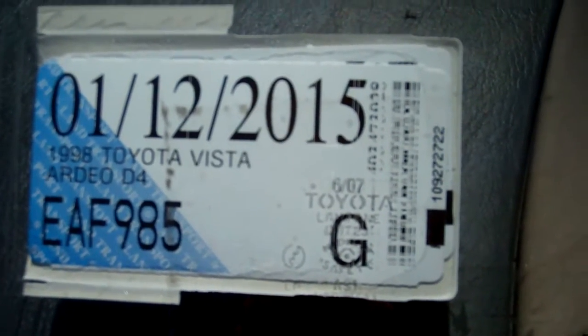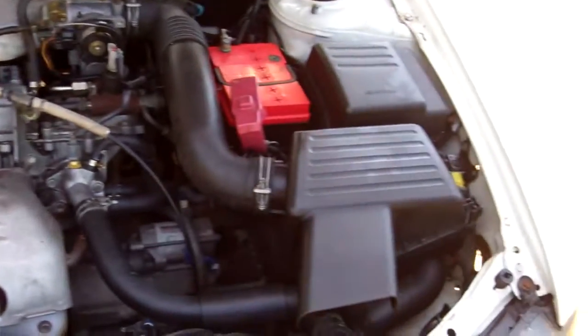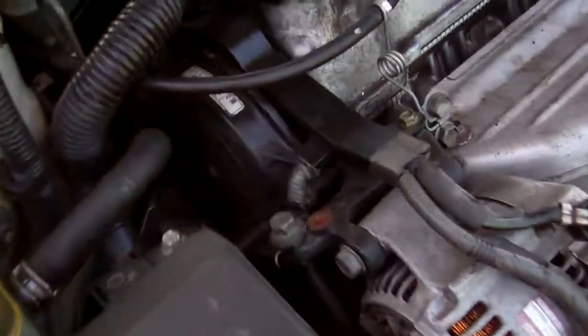Registered through to the 12th month 2015. Here we have your 2 litre Toyota D4 engine. You can see over there they have a cam belt, but we have no history regarding its replacement.